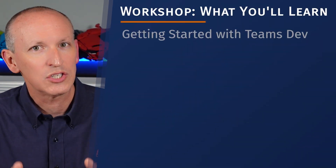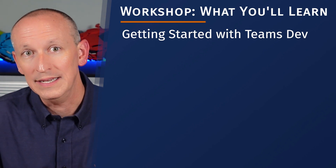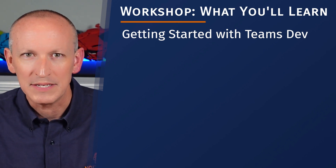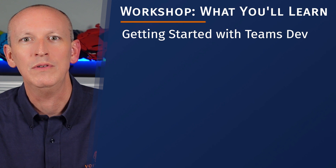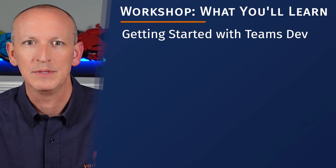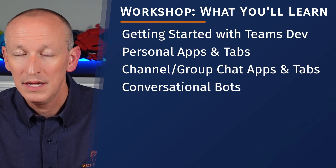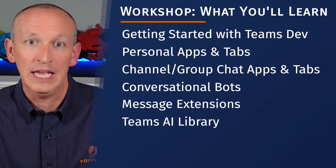You'll learn how to get started building Microsoft Teams apps using the Code First approach, as well as when it does and does not make sense to leverage the SharePoint Framework. We'll cut through the confusing getting-started messaging scattered across Microsoft's docs, and see exactly what you need to get started, including all the tools and resources to build high-quality apps. I'm going to show you how to build personal tabs and apps, channel tabs and apps, bots, and message extensions.